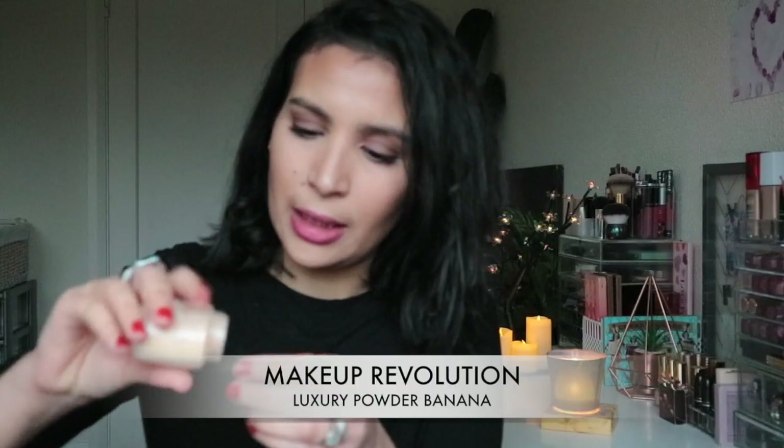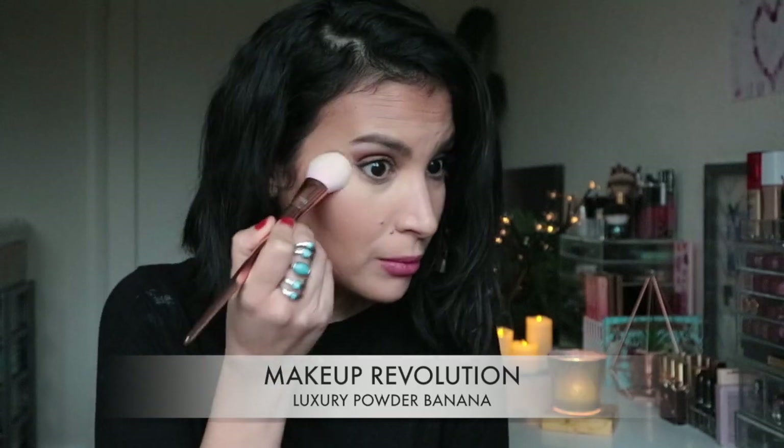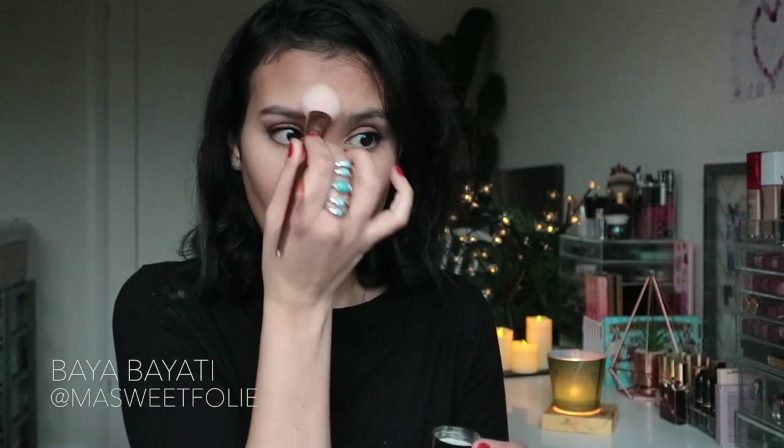I like the banana powder — it really brightens the under eye. I don't know why I waited so long to try it. It's a beautiful powder; it makes the skin look smoother and brighter. I just love it.